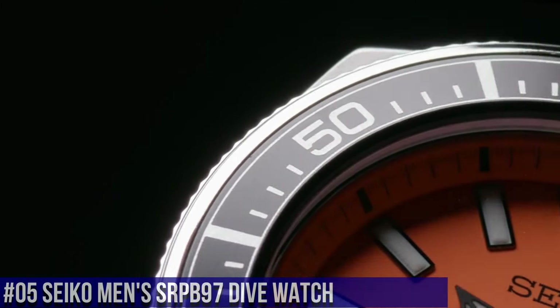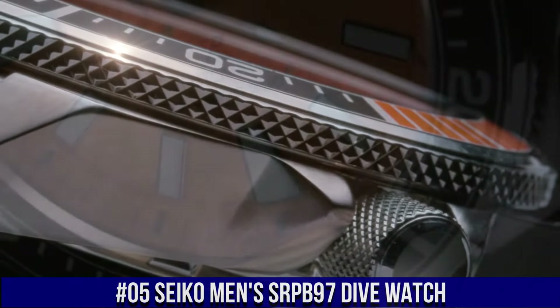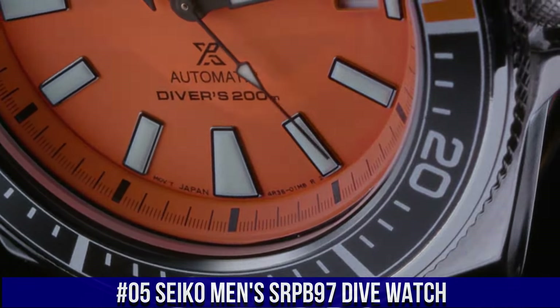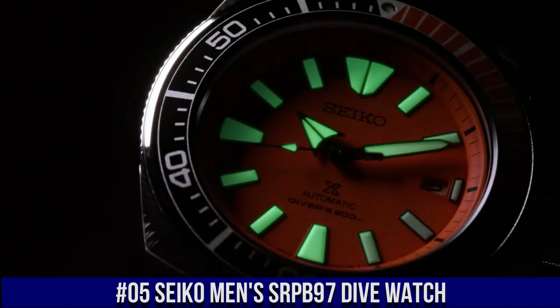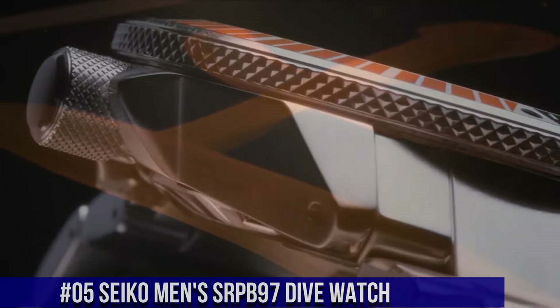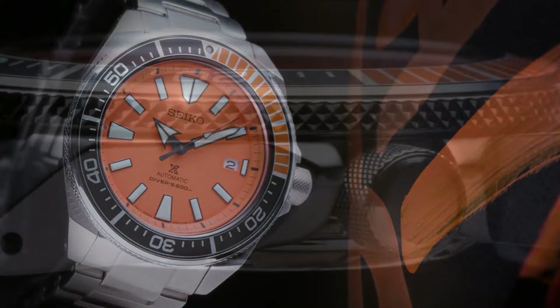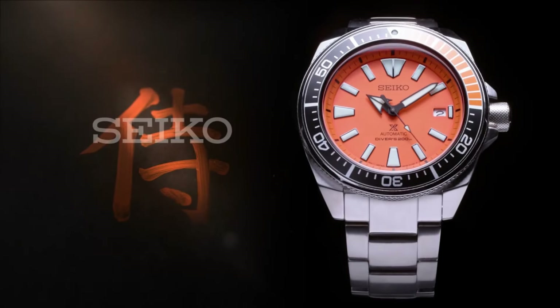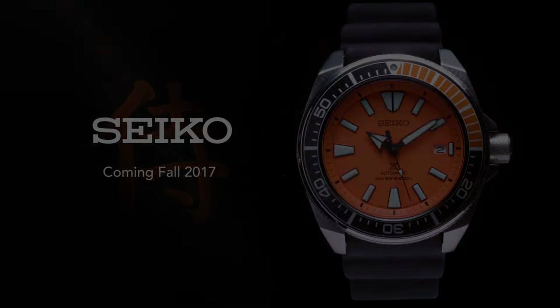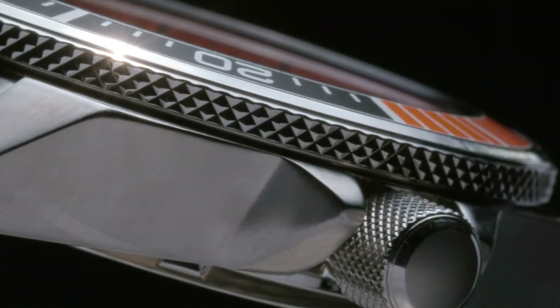Number 5: Seiko Men's SRPB97 Dive Watch, priced at $575 USD. This is a great watch — highly legible with great timing. The bezel is perfectly aligned with the chapter ring and feels solid with good resistance. An angular stainless steel case and bracelet with an additional silicone strap. Black and orange one-way rotating elapsed timing bezel. The iconic orange dial displays a date calendar with Lumabrite hands and markers. Automatic movement with self and automatic winding capabilities. Power reserve of approximately 41 hours.